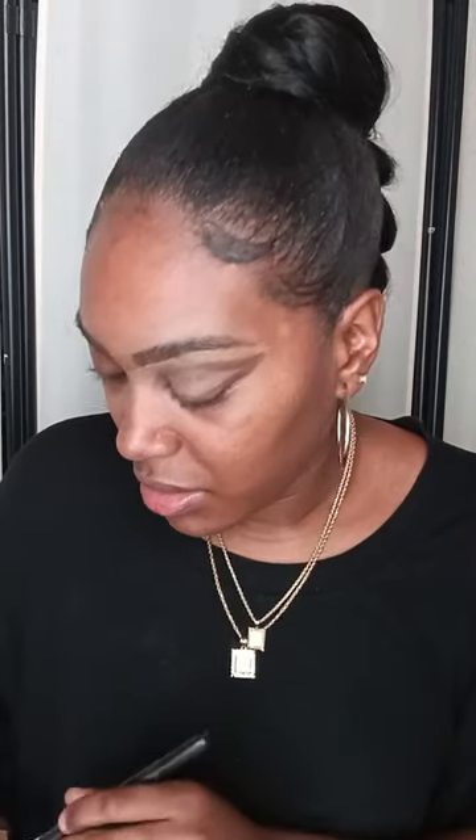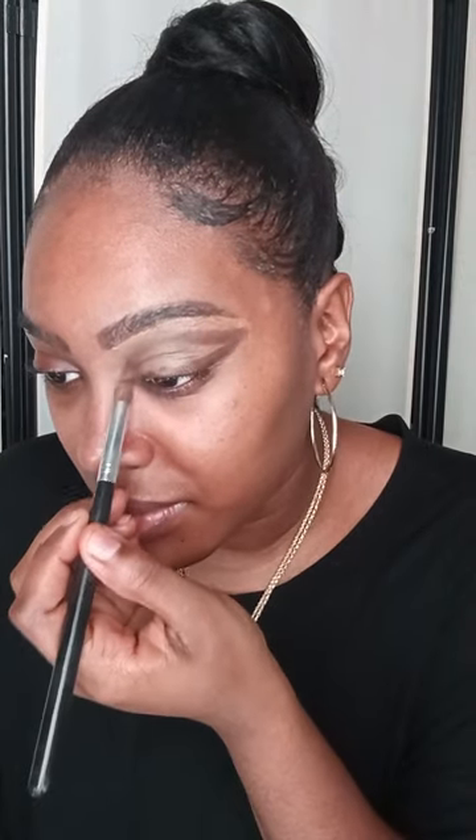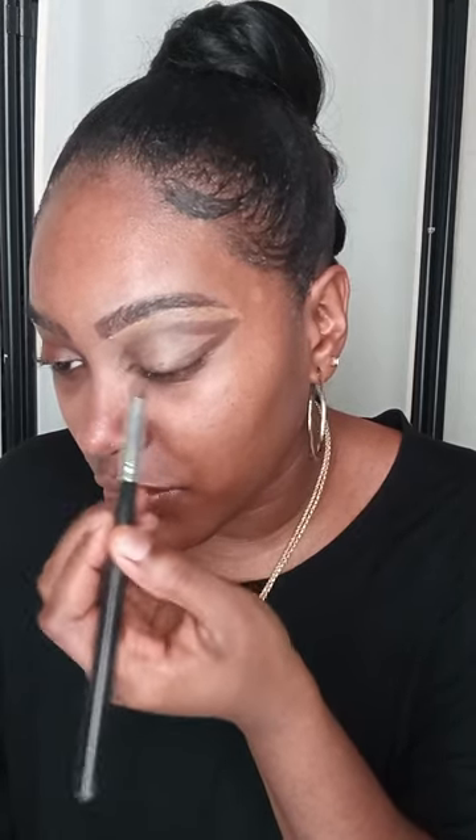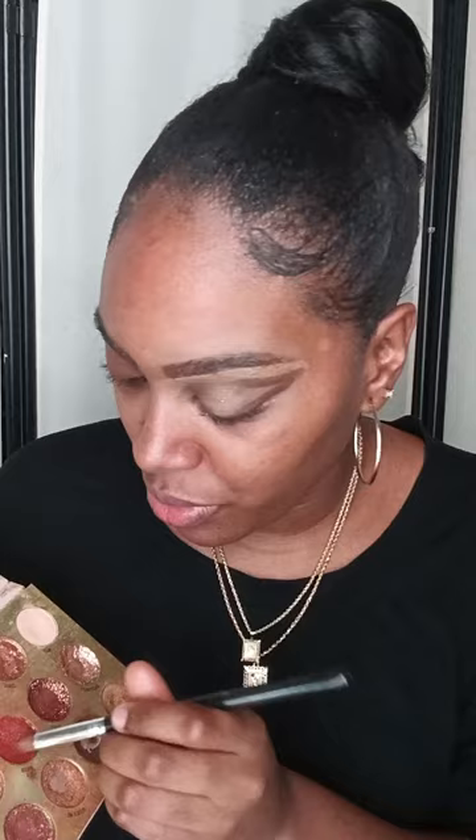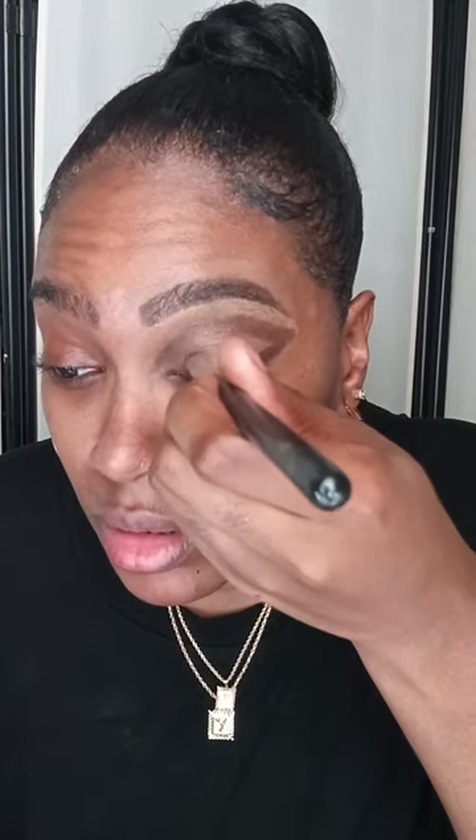I'm going to use my dark brown color again and really camouflage it. I'm just applying in the inner corner of my eye. Now I'm going to use a reddish-brown color and place that in the inner corner of my eye.